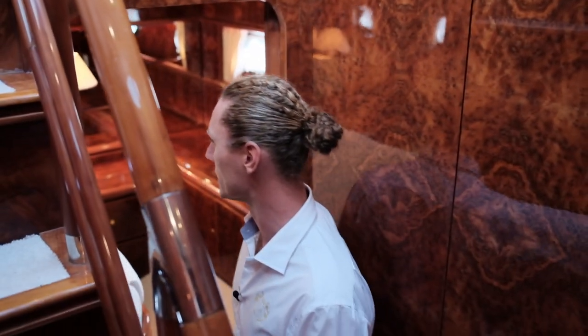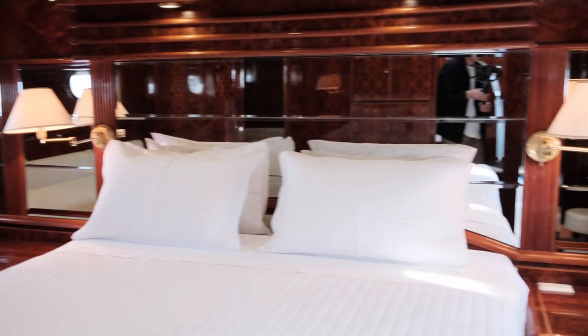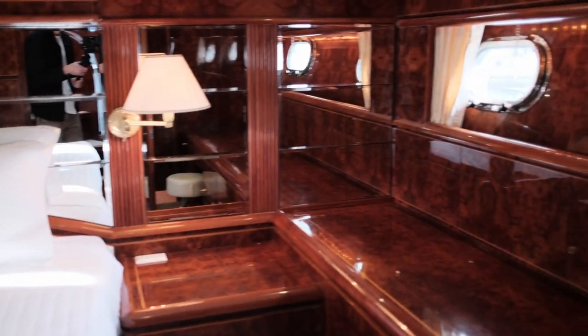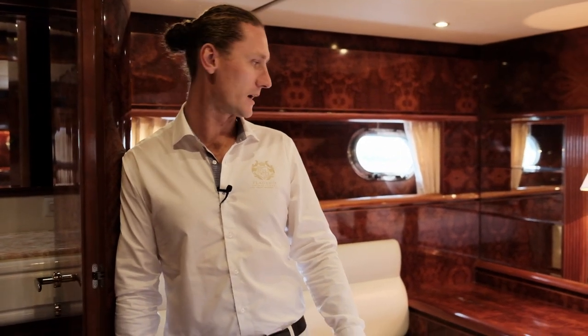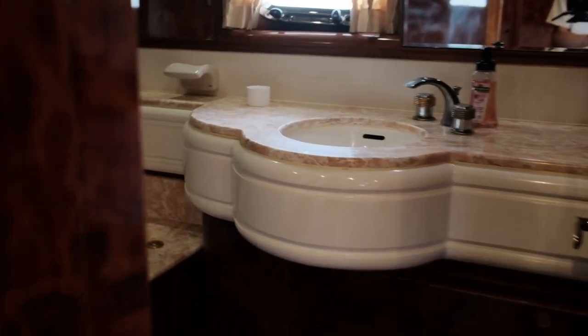Coming forward midships, you come aft and this could be mistaken as the master. It's definitely a generous cabin with a king-size bed, a nice little settee and desk area, and a full bathroom with a spa bath — which is pretty impressive for a vessel of this size.